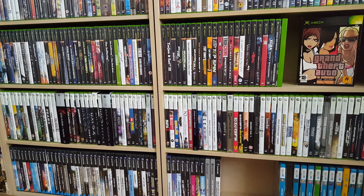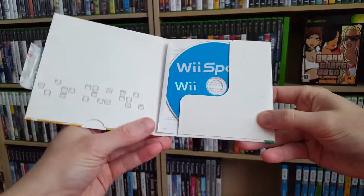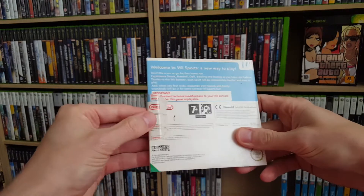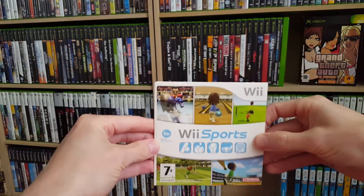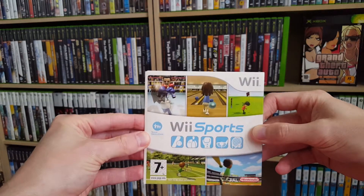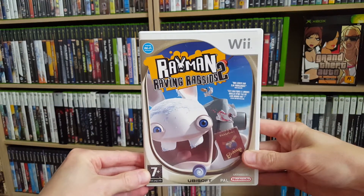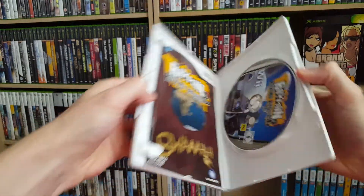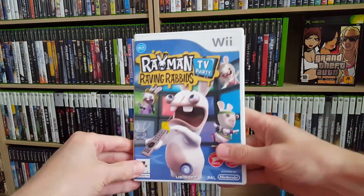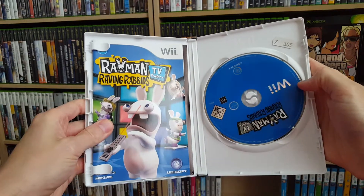Then I got two — or maybe two and a half — games for the Nintendo Wii, and the half game is Wii Sports. From what I saw online recently, this one is pretty sought-after for people who want to make their Wii console complete, and I think in a lot of cases this disc is missing, so that's the reason why it's sought-after now. Then I also got Rayman Raving Rabbids Part 2, in very nice shape and complete with the manual, and Rayman Raving Rabbids TV Party, also in excellent condition and complete with the manual.